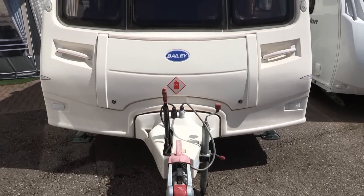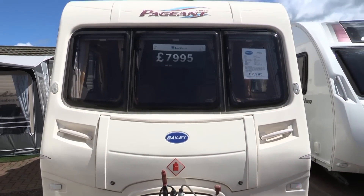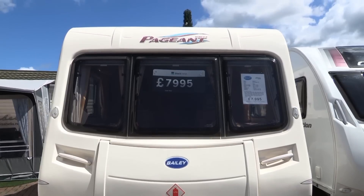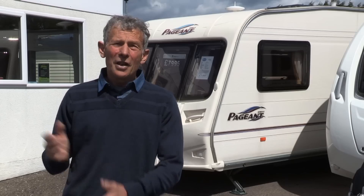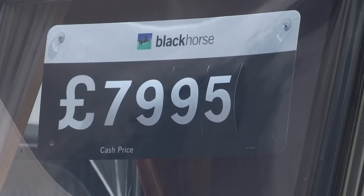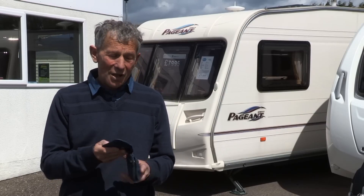So how does this eight-year-old Bailey Pageant Champagne compare with Bailey's latest mid-range models? Well, I've given you lots of pros and cons, and I mentioned that really sturdy roof. This has a lot of good points in its favour. However, it comes out at around half the price of the latest equivalent — so I guess it's really just down to the money.